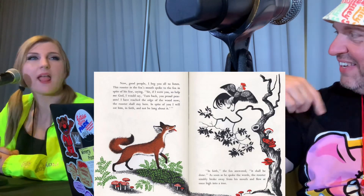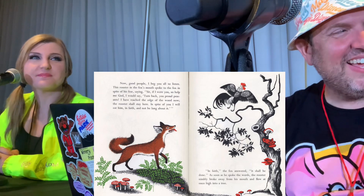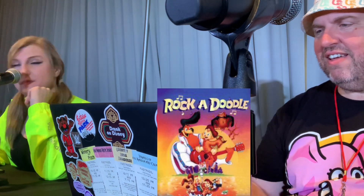This is Chanticleer and the Fox — this is the oldest chicken story, the oldest published fictional account of the life of a chicken. This is about a rooster. I grew up thinking there were chickens and roosters, but chickens encompasses roosters and hens — a male chicken is a rooster, female is a hen, but they're all chickens. This is a story about a rooster and a fox who wants to eat him, and the rooster outsmarts him. There's a guest at the show who made a movie sort of based on this: Don Bluth's Rock-a-Doodle. Don Bluth is downstairs!